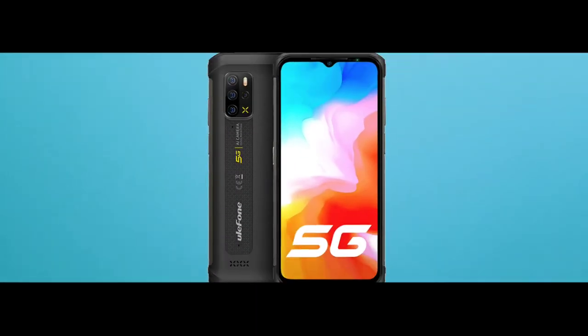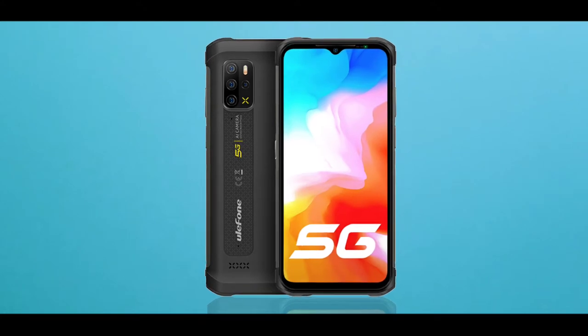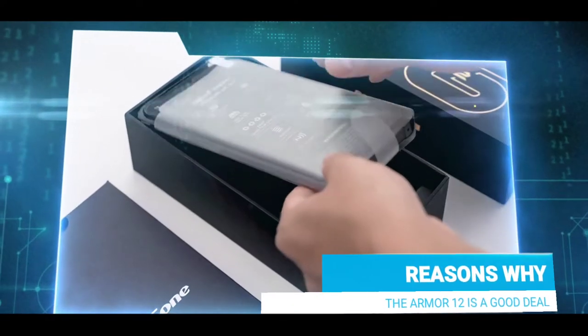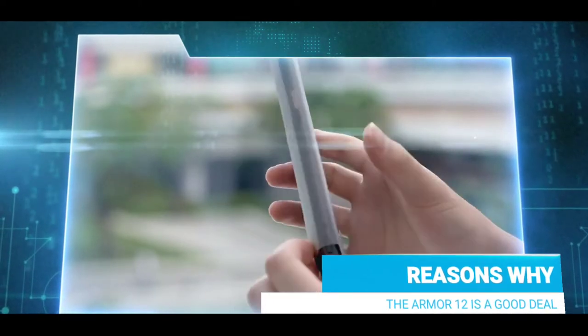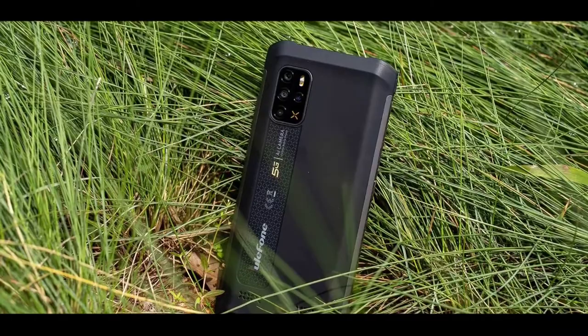What's up guys, we all know the Ulefone Armor 12 is Ulefone's latest 5G rugged device. In this video I'll be telling you guys some reasons why I believe this device is a very nice deal. If you're new to the channel make sure to subscribe — so without wasting much time, let's head into it.